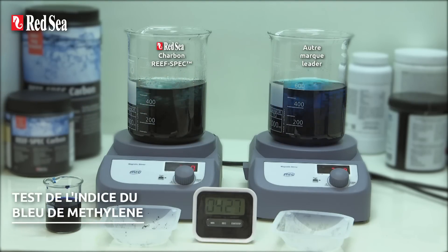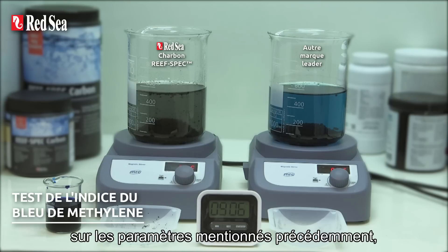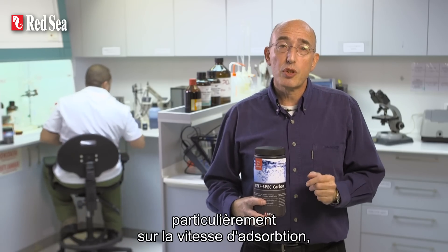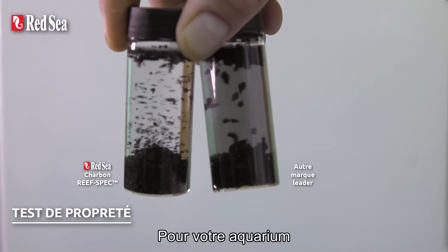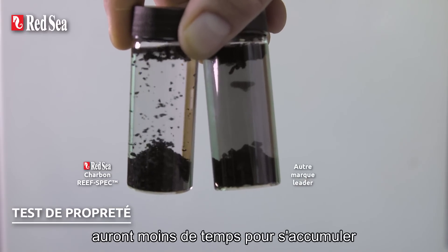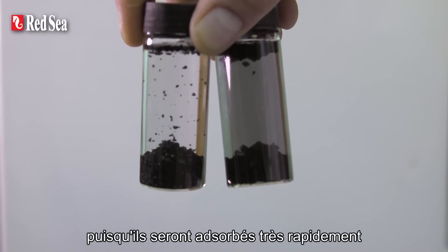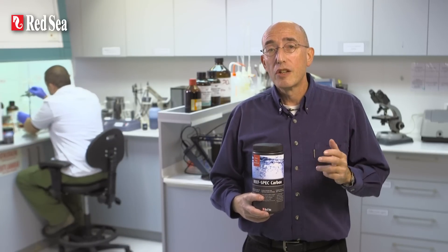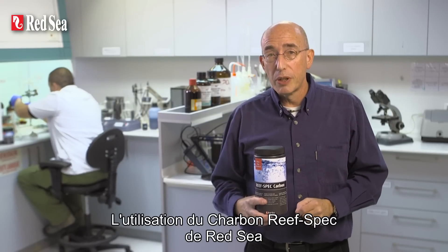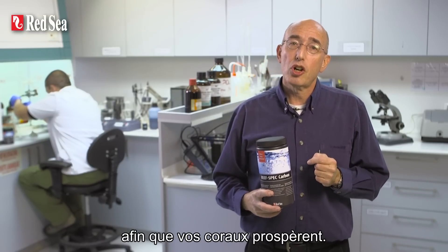During laboratory tests, together with other brands, Red Sea's ReefSpec carbon gave the highest overall score across the range of parameters mentioned previously, particularly regarding speed of absorption, total absorption capacity, cleanliness and low phosphate output. For your aquarium, this means that the organic pollutants will have less time to accumulate and decompose in the water as they will be adsorbed very quickly, and you'll need less Red Sea ReefSpec carbon for a given size of aquarium. Using Red Sea's ReefSpec carbon will help you maintain high water clarity and purity, the conditions necessary to make your corals flourish.